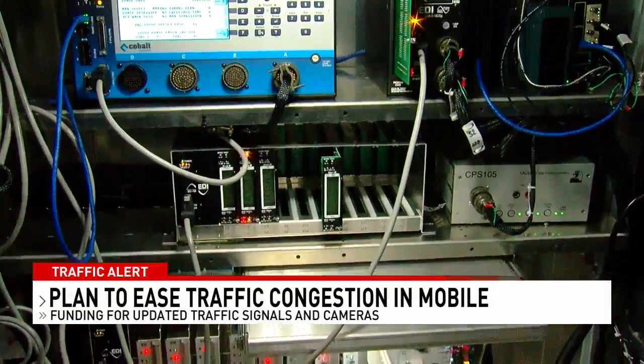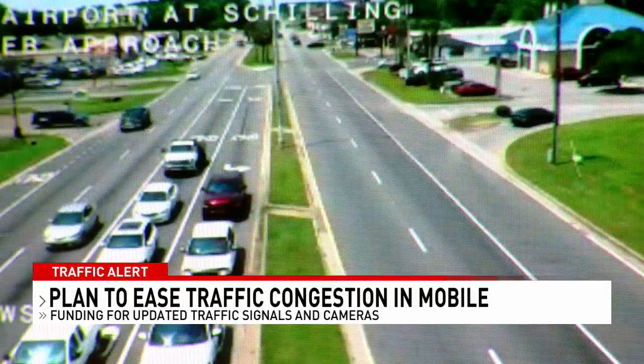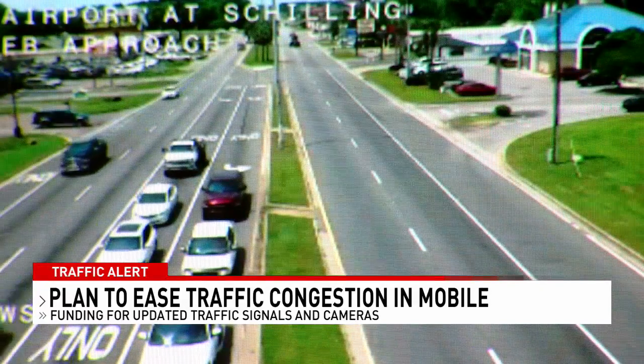We're entering into a new partnership with a specific focus on upgrading all the traffic signals — that's the vision. The partnership is already playing out in places like Schillinger Road, which goes from the county into the city and intersects with state roads.